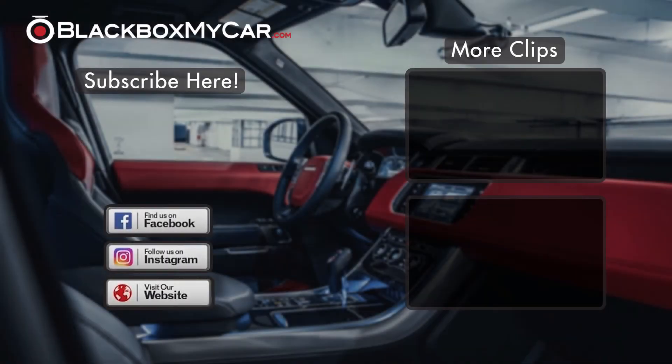Thank you for watching our video! We have so many dash cam options at BlackBoxMyCar. Please come check us out on social media for the latest updates, contests, as well as upcoming dash cam news. Comment if you have any questions, and if you like the video, please give us a thumbs up and subscribe!